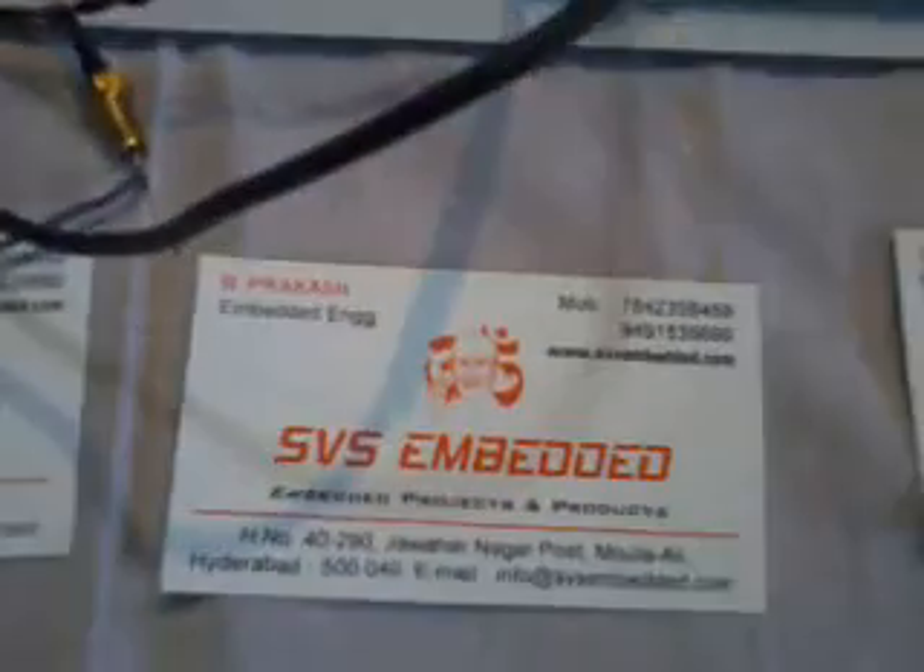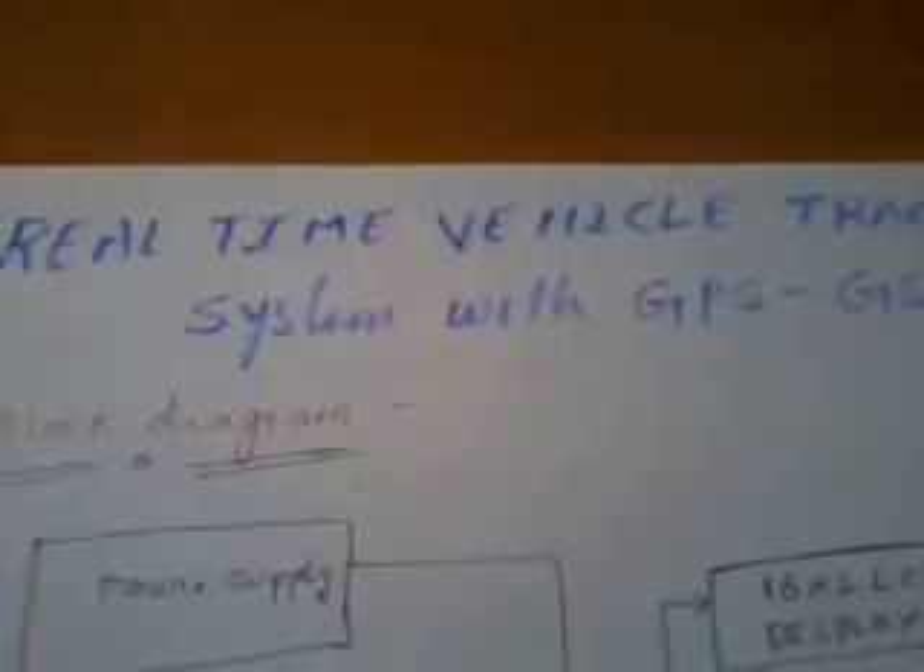Good morning, we are from SVS Embedded. The project title name is called Real Time Vehicle Tracking System with GPS and GSM.